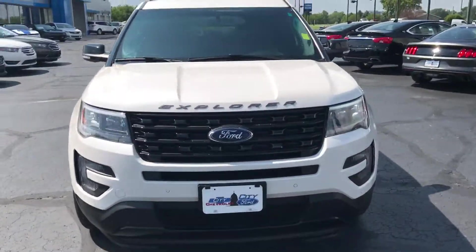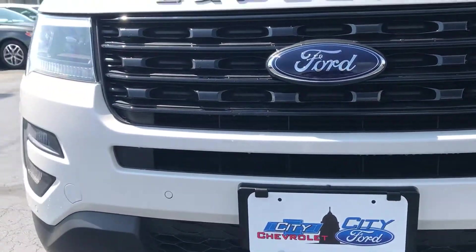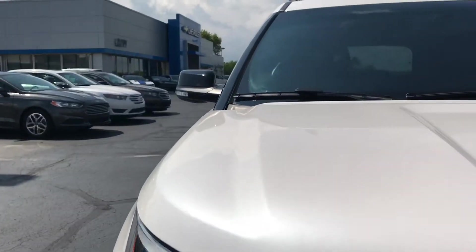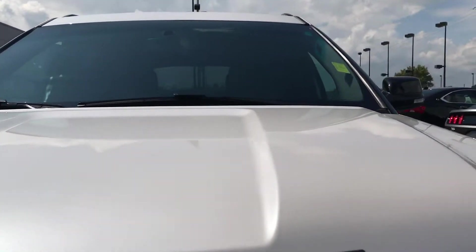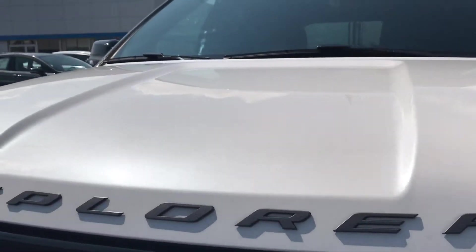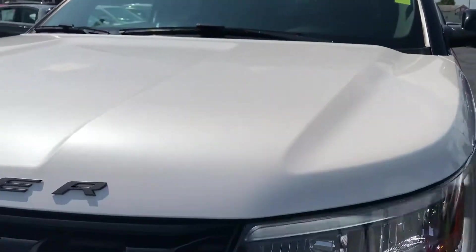There's the full walk-around. No dents, dings, or scratches. Here's up the hood — you can see there's no dents, dings, scratches. Sometimes there are rock chips, but I am really not seeing any at all.